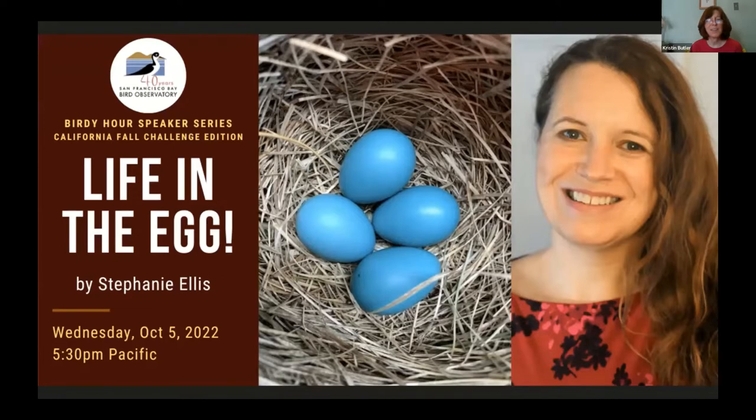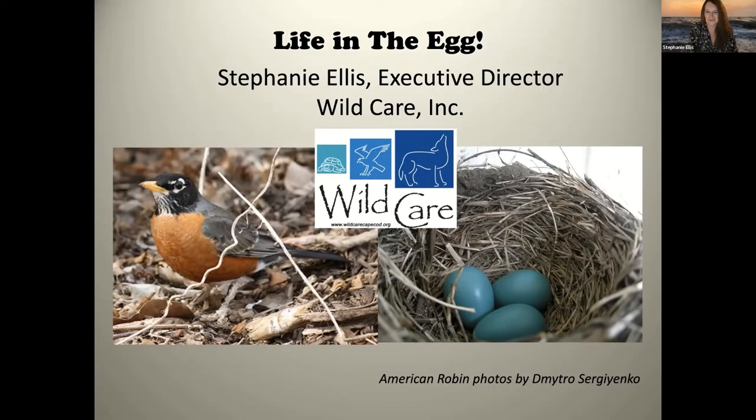Thank you, I'm so excited to be here. I'm talking tonight about one of my most favorite topics on the planet, and I love SFBBO, so this is perfect. I also need to mention we are having a really intense storm — the tail end of Hurricane Ian — and about 40 minutes ago I lost my power and internet, which sent me into a panic. But it seems okay now, and if I disappear I'll use my hotspot to come back.